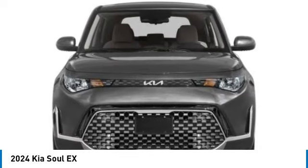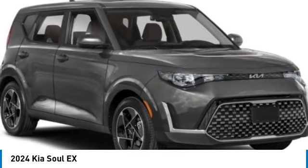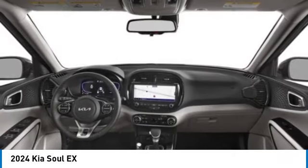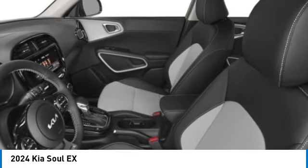Electronic stability control, alloy wheels, brake assist, four-wheel disc brakes, front wheel independent suspension, power moonroof, navigation system, heated front seats, low tire pressure warning. Your new ride is just a phone call away.